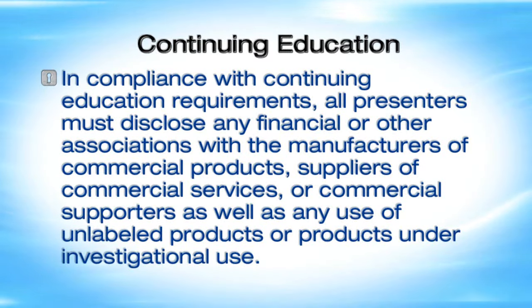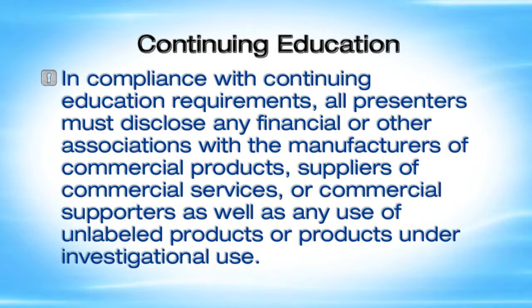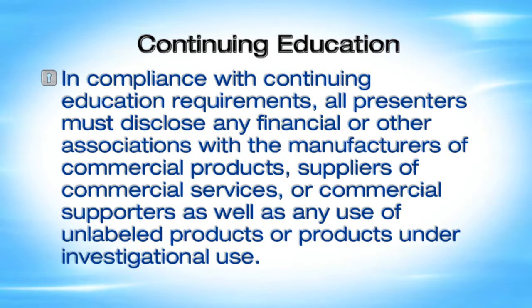In compliance with continuing education requirements, all presenters must disclose any financial or other associations with the manufacturers of commercial products, suppliers of commercial services, or commercial supporters, as well as any use of unlabeled products or products under investigational use.